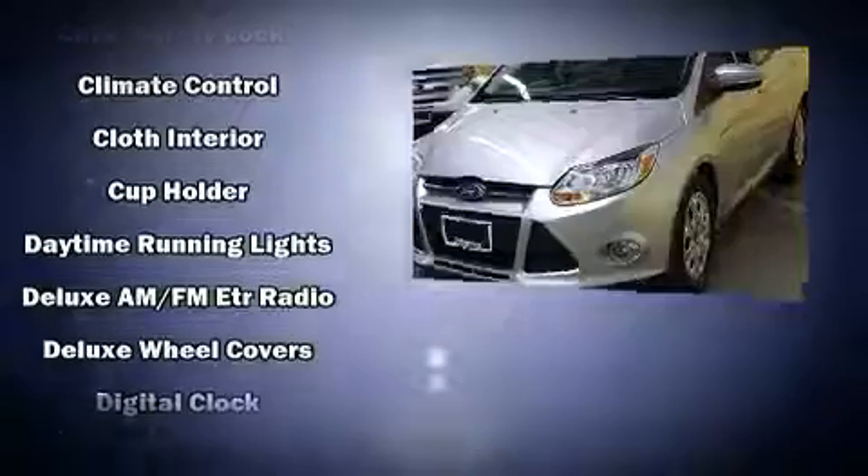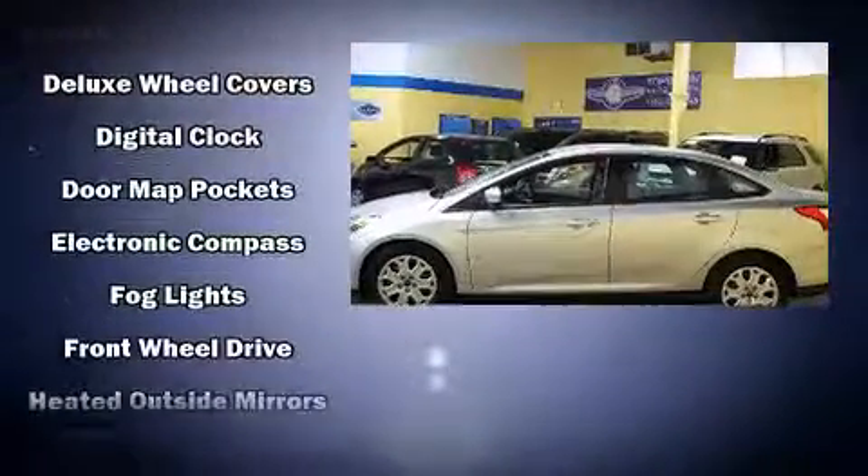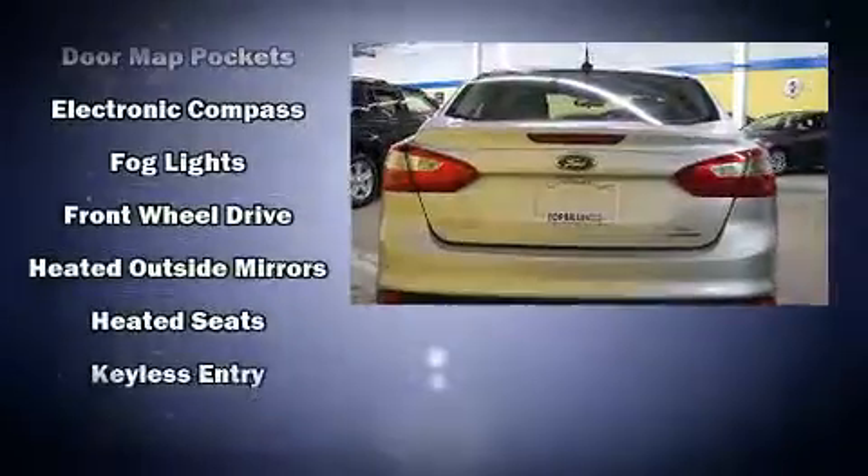Top features include front fog lights, one-touch window functionality, variably intermittent wipers, a trip computer, and much more.